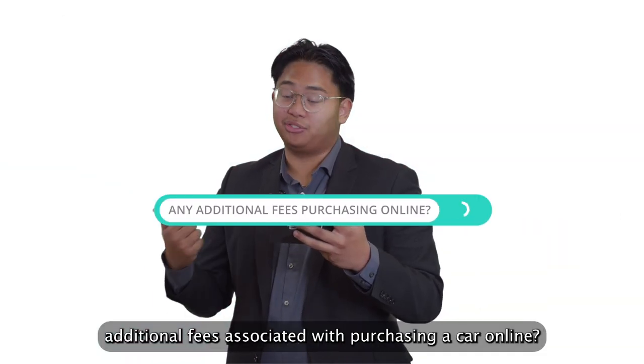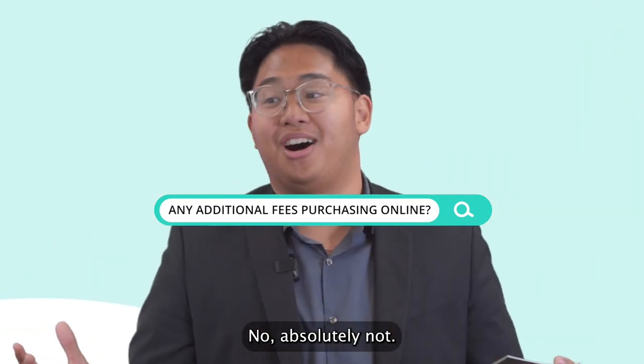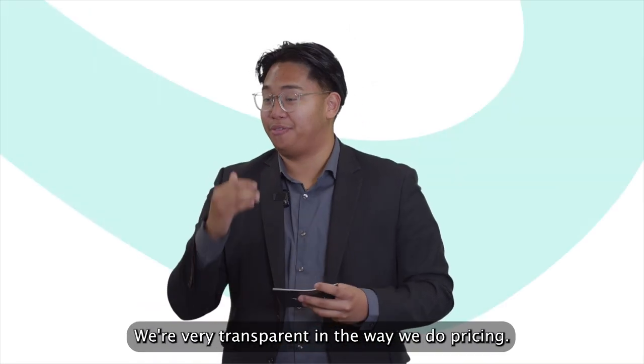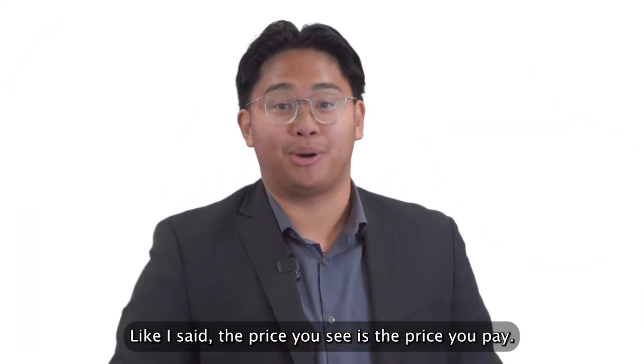Are there any additional fees associated with purchasing a car online? No, absolutely not. At Birchwood, the price you see is the price you pay. We're very straightforward and transparent in our pricing.